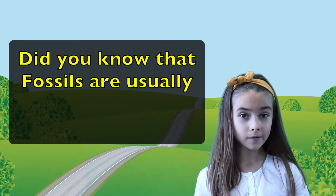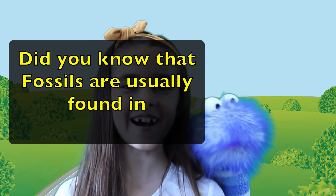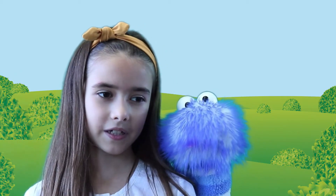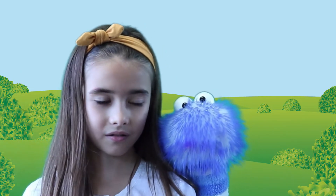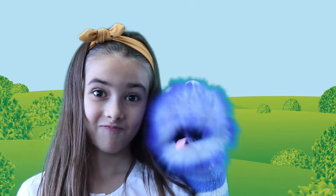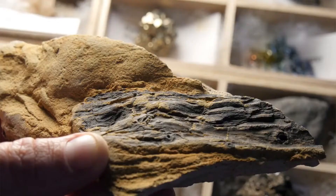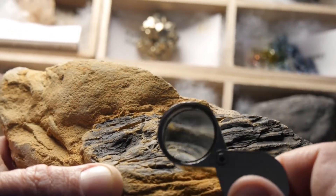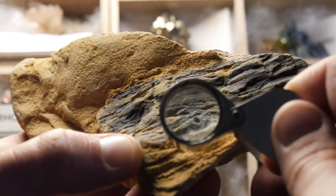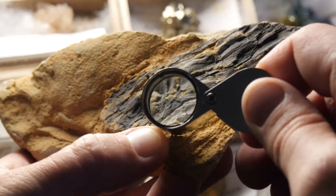Did you know that fossils are usually found in sedimentary rock? Fossils found in different layers of sedimentary rock help scientists to determine the age of the fossil and many other things about how it used to live.